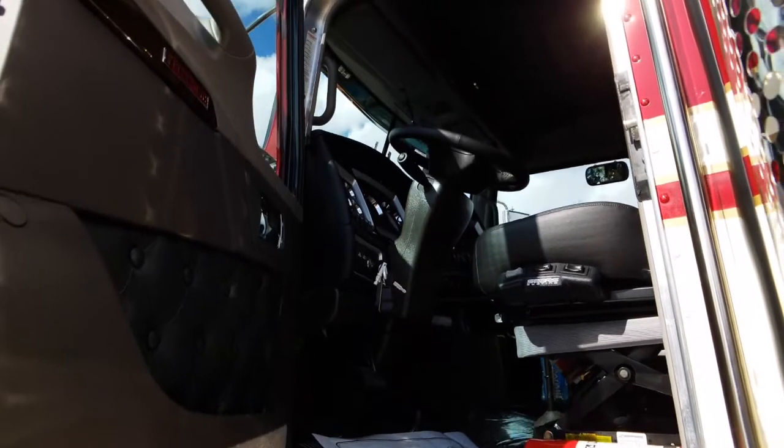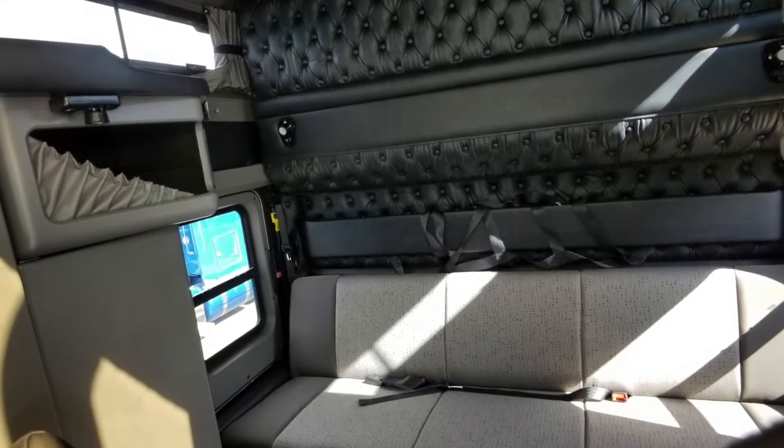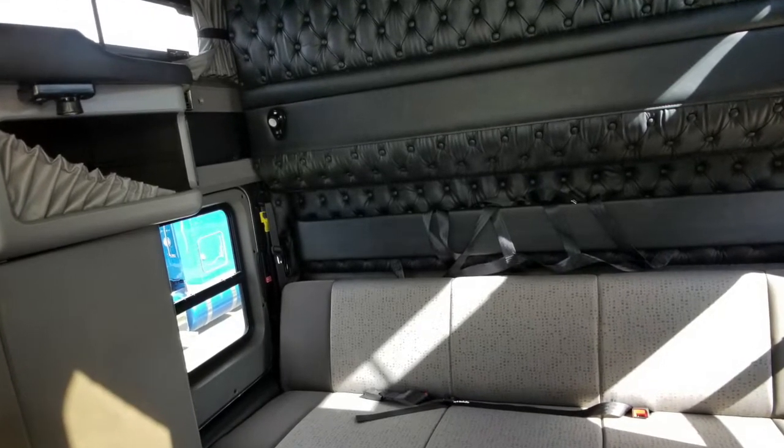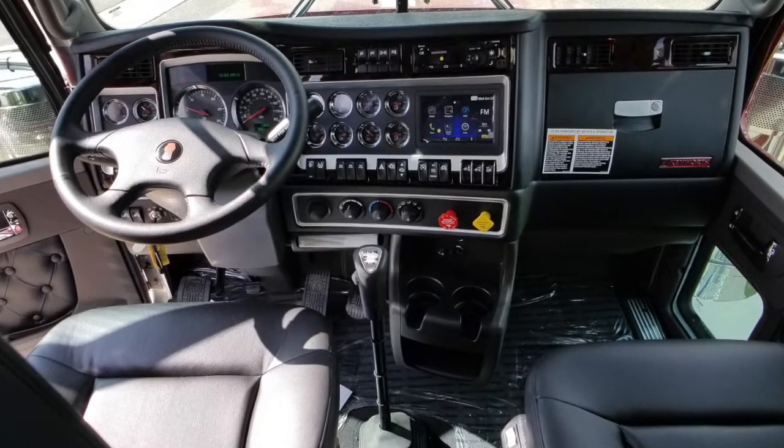Let's go inside. The interior — nothing but the best here. You've got a sleeper with tons of room and storage. It's gorgeous with windows to bring in some natural light, and look at this dash — it's got all the switches and gauges.